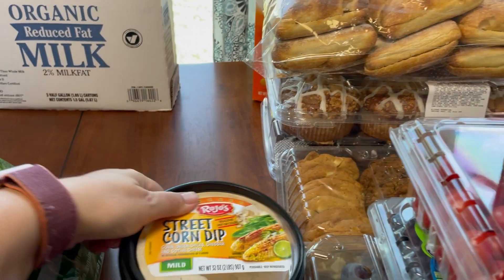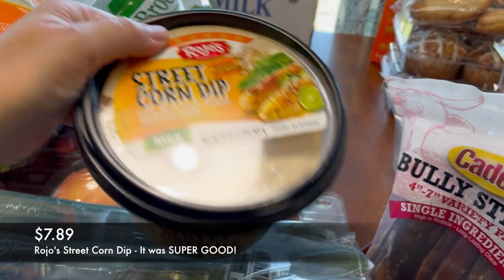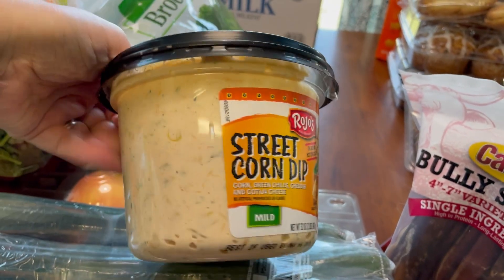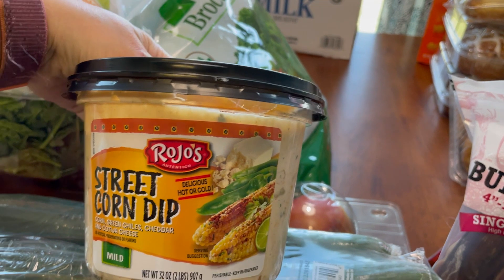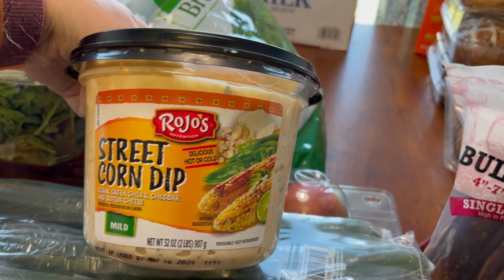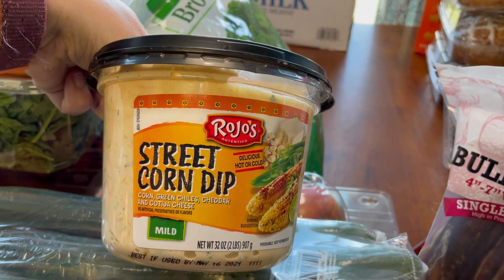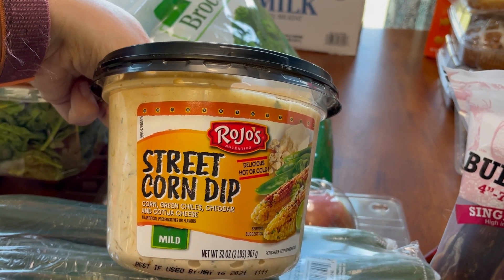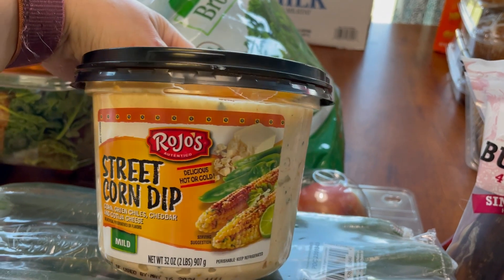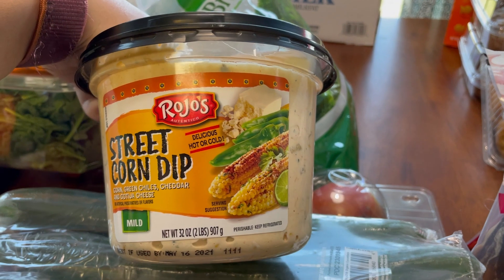One of my impulse buys today was this street corn dip — it just looked amazing so I went ahead and picked it up. If you guys have tried this before, let me know in the comments. It's got corn, green chili, cheddar, and what looks like a Mexican-style cheese. It looks really good and it says it's good hot or cold. I'm excited to try it.